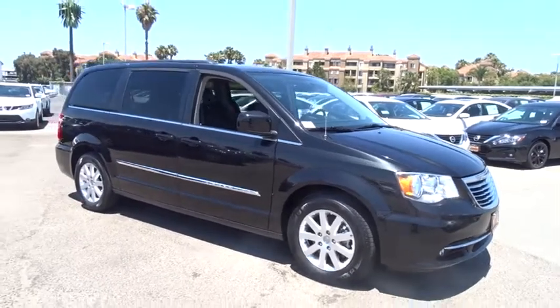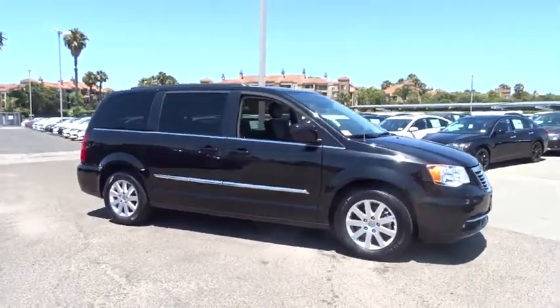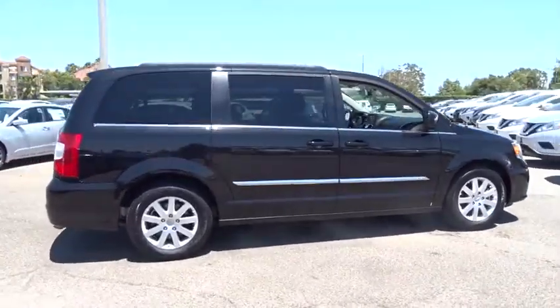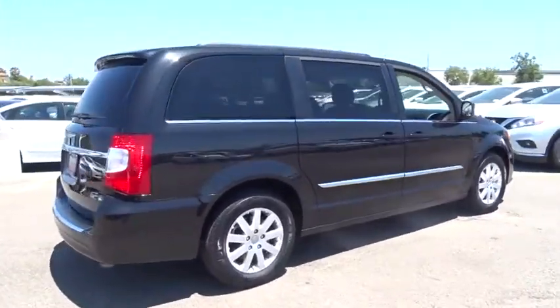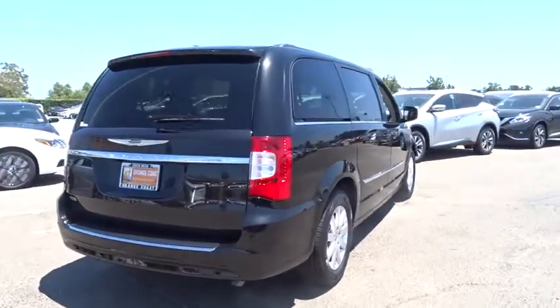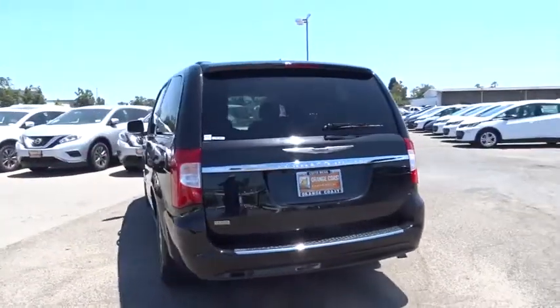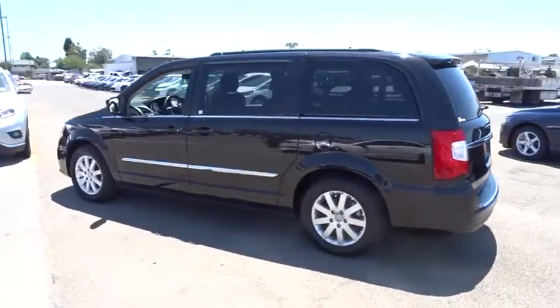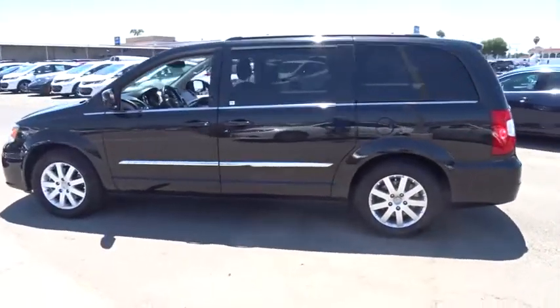The 2016 Chrysler Town & Country. Town & Country's V6 engine provides plenty of power while still providing the fuel efficiency you look for in a vehicle. Tow up to 3,600 pounds when your Town & Country is equipped with the towing prep package. Seat 7 comfortably and choose from stow-and-go seating or the innovative swivel-and-go seating.